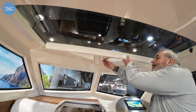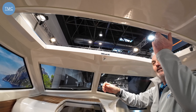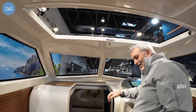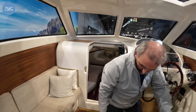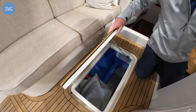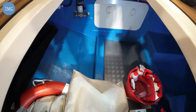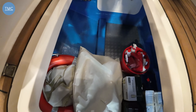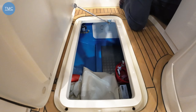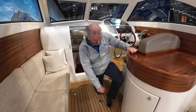Up here is a really nice sunroof which is so easy to open and close — it just rolls back, so if you suddenly had a shower you can close it in two seconds. Looking down here, I've got another storage area that the guys on the stand call the wine cellar, because you can store your wine there against the hull and it'll keep it cool.